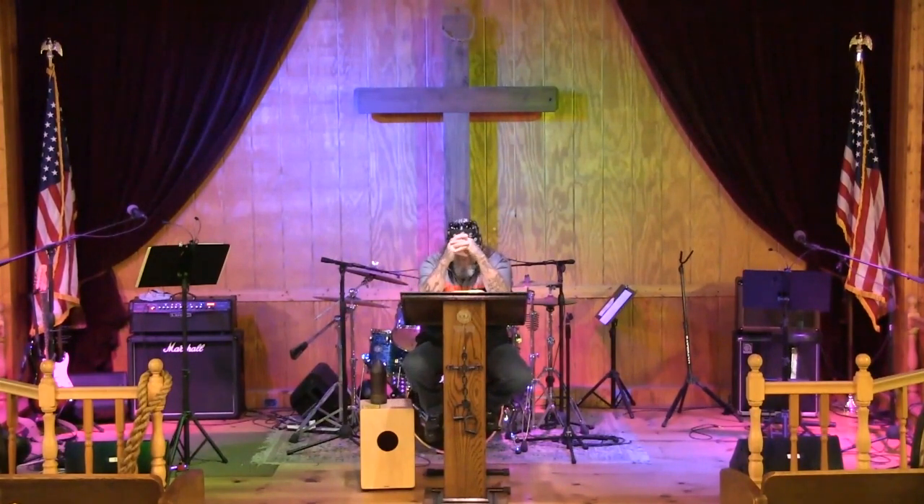Father, we thank you tonight for your word. We thank you for our cool little journey through these roadside attractions, Lord, and how you turned them into something really cool for us. As we talk about giants tonight, Lord, we invite your Holy Spirit to teach us and show us by faith how to fight these giants. In Jesus' name, amen.